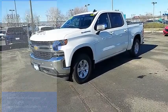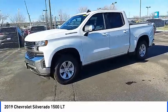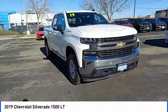Make a great choice today with the 2019 Silverado 1500. The Chevy Silverado 1500 has the lowest cost of ownership of any full-size pickup. Here are some of this vehicle's great options.